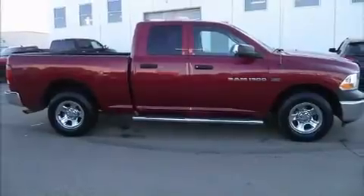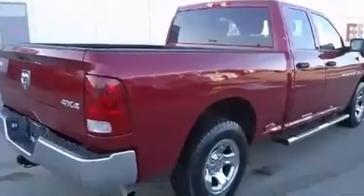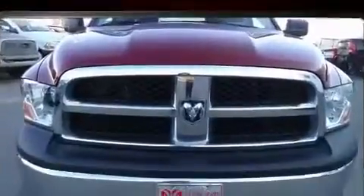Experience driving perfection in the 2011 Ram 1500. This four-door, six-passenger truck still has fewer than 40,000 kilometers, and smooth gear shifts are achieved thanks to its powerful drivetrain.